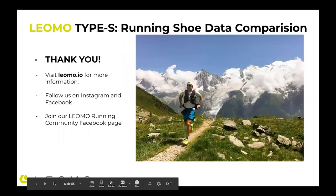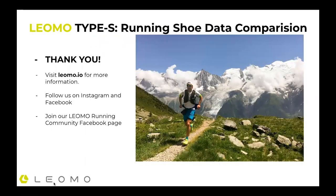That is the overview of the running shoe comparison. Thank you for participating and checking in. There's a lot more information on our website at leomo.io. Follow us on Instagram and Facebook. We also have a Leomo Running Community Facebook page tied to people interacting about running data analysis and using our technology. Thank you.